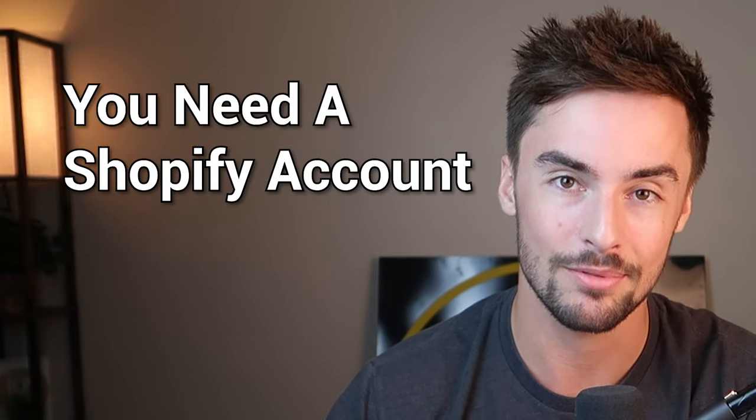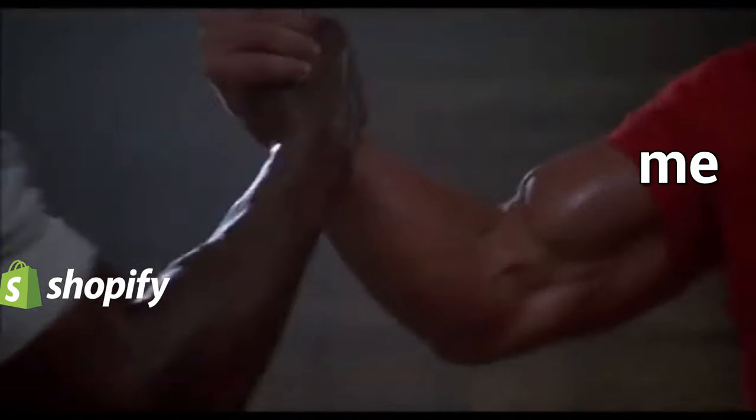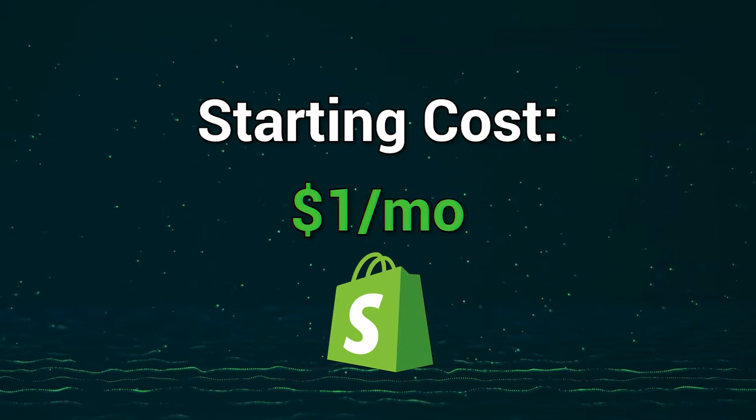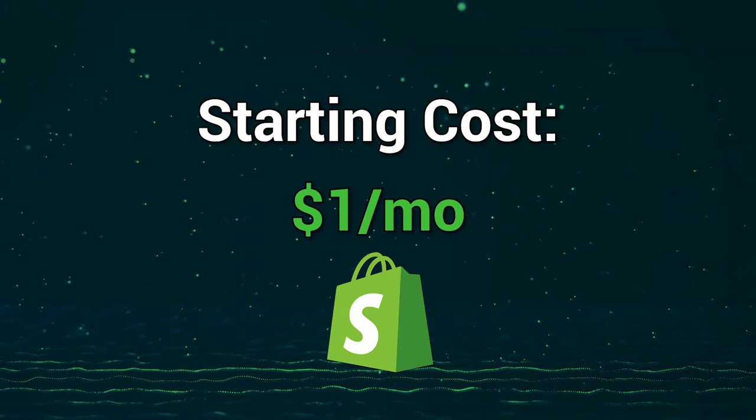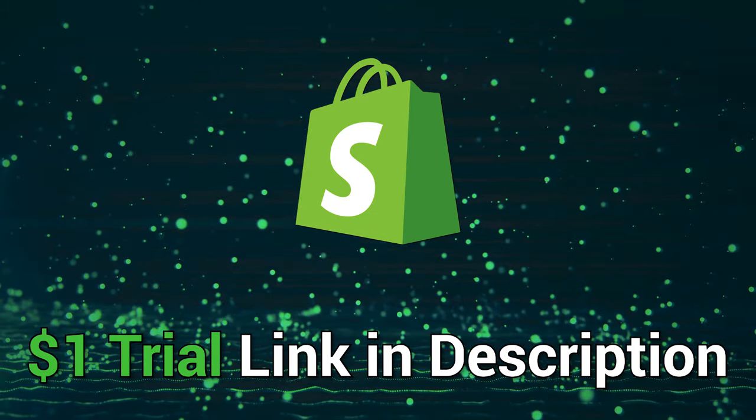First things first, you're going to need a Shopify store. It's $39 a month to get started, but I partnered with Shopify to be able to give you a discount link for $1 a month for the first three months on your store. That's going to save you over $114 and give you plenty of time to get your feet off the ground. It's an amazing deal — I'm not sure how long it'll be active for, so make sure you take advantage of that. That'll be the first link in the description down below.